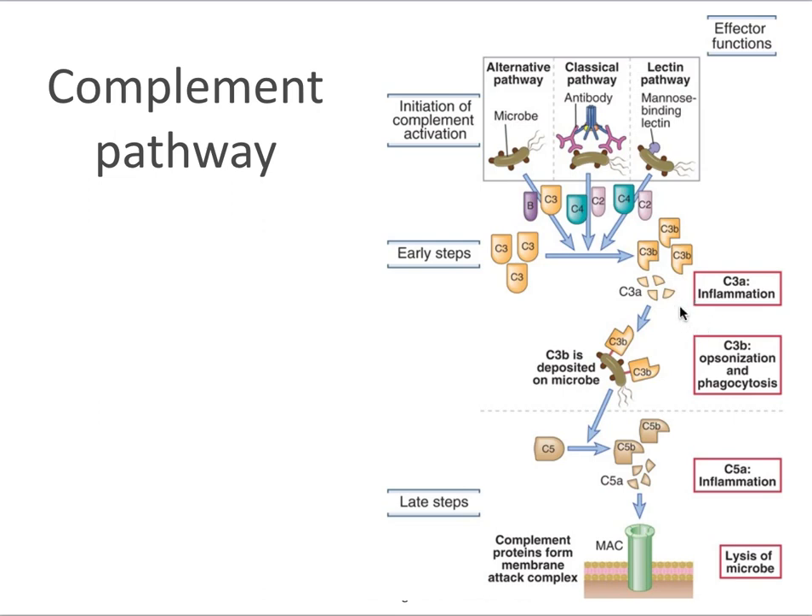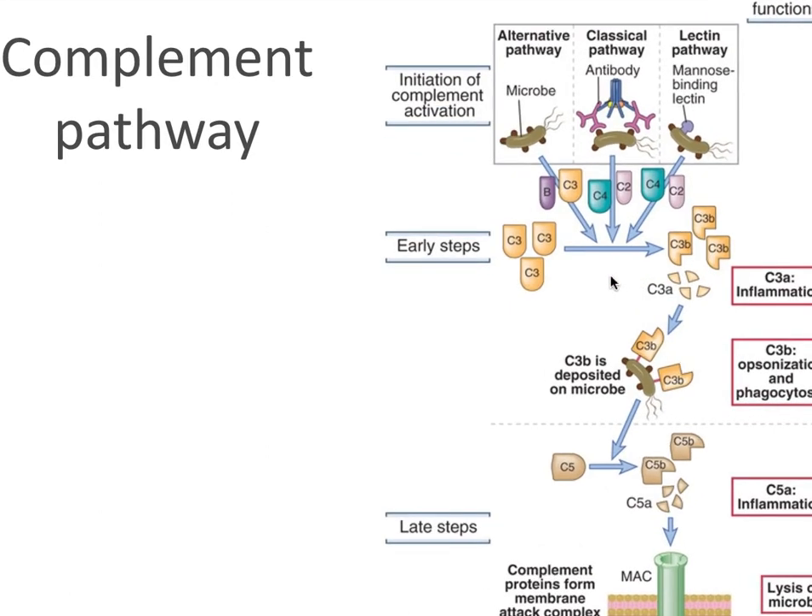C3a, for instance, is a chemotactic factor. How do you get C3 activated? There are three pathways to activate the complement pathway. The classical pathway is the one in which a microorganism recognized by antibodies activates the pathway. The alternative pathway is one in which the microbe itself directly activates the complement system. The lectin pathway uses mannose-binding lectins present in the blood — microorganisms that express mannose-related proteins can be recognized by this mannose-binding lectin, which then activates the complement system.